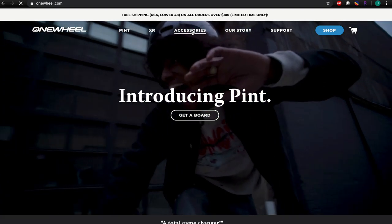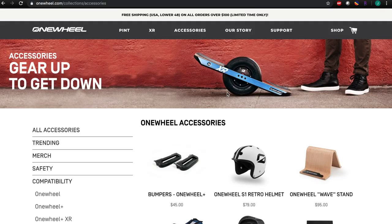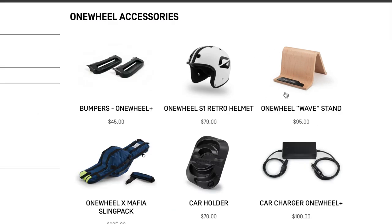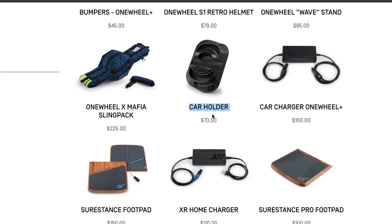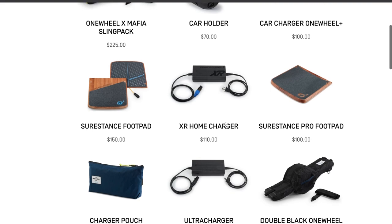Do a quick OneWheel accessory search and you'll find a lot of high-priced and seemingly overpriced items to go along with your expensive OneWheel. Check out this bag — $225 — and a car holder for $70. It's a piece of plastic.